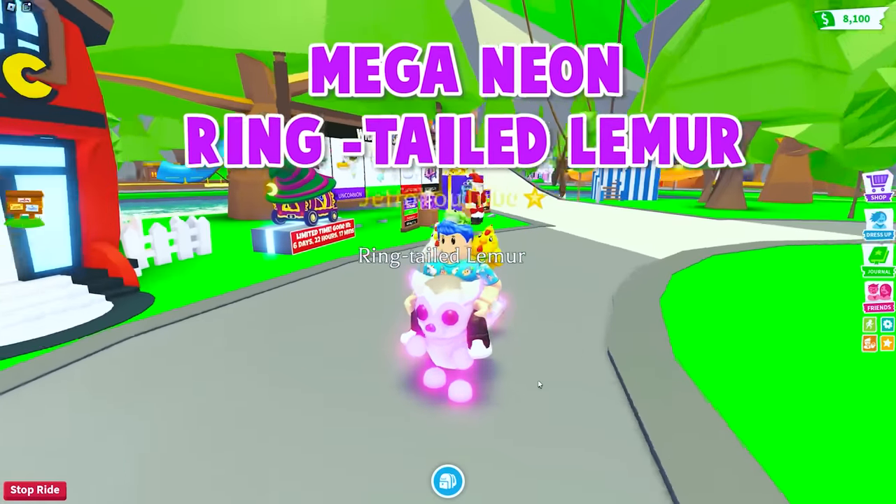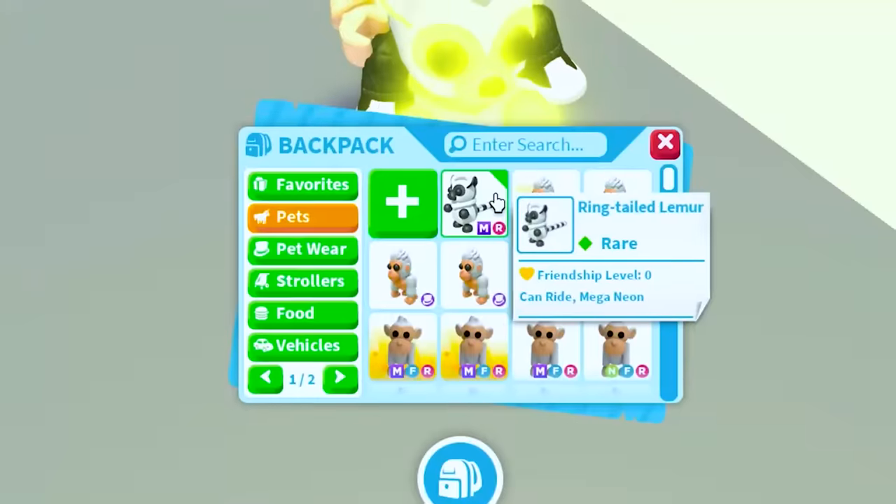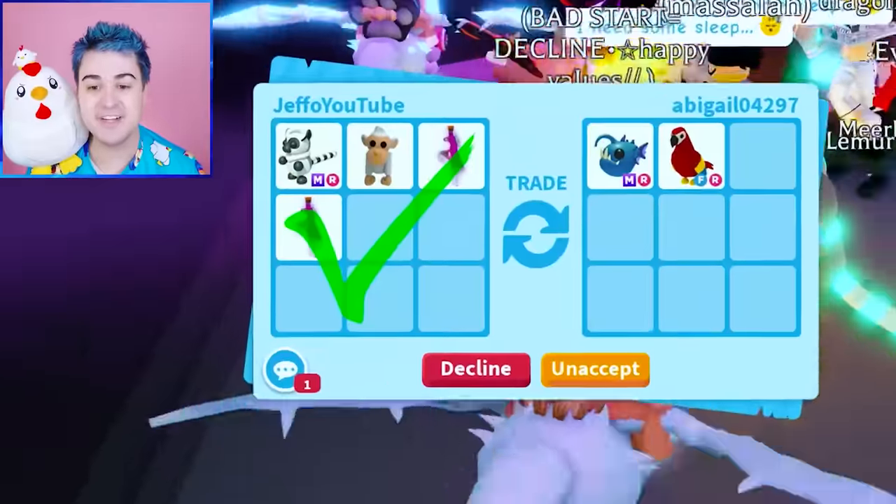I made the world's first Mega Neon ring-tailed lemur in Adopt Me. So I went into a rich server to trade it away. We got some ridiculous offers — make sure you watch until the end of the video to see what I traded this Mega Neon pet away for.